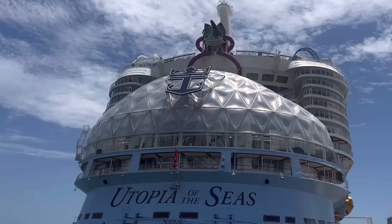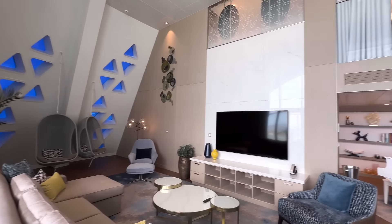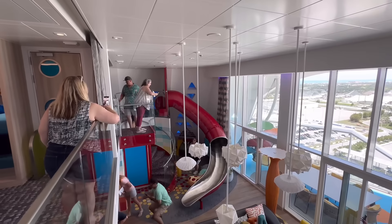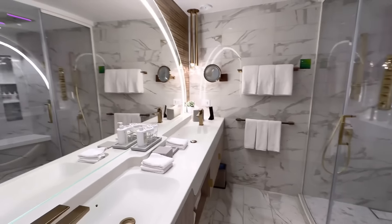I am currently on the world's newest cruise ship, Utopia of the Seas by Royal Caribbean. In today's video, we're going to be doing a suite crawl from the Royal Loft Suite, Ultimate Family Suite, all the way down to the brand new Solarium Suite, available only here on board Utopia of the Seas.